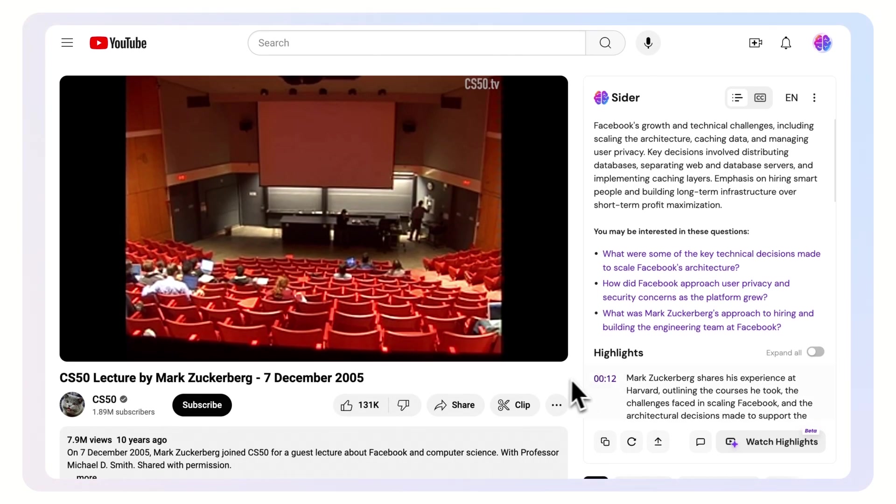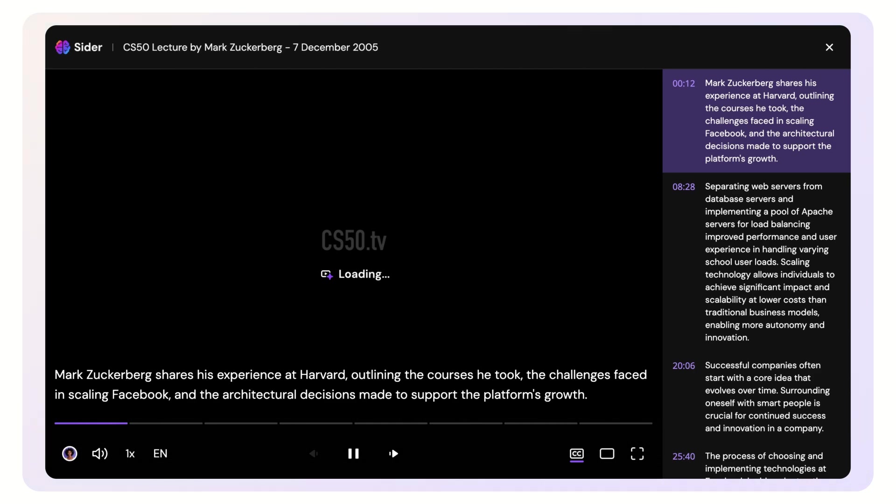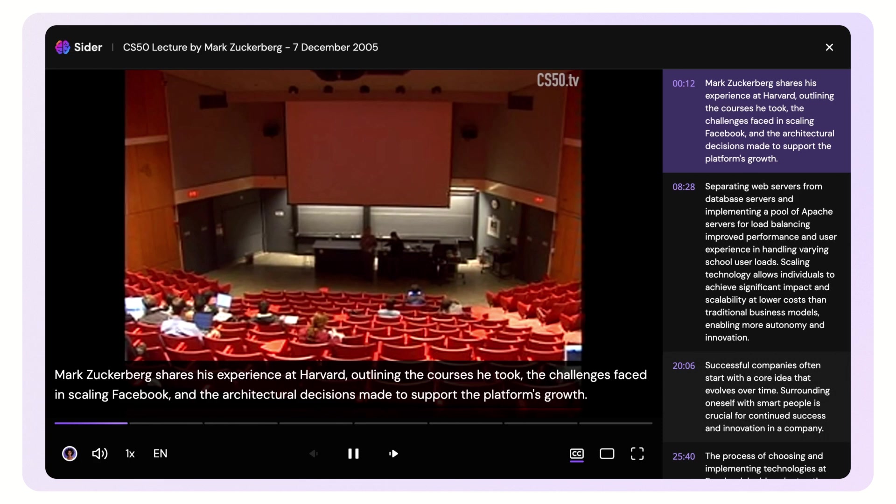When you're on a YouTube video page, simply click the Watch Highlights button. A highlight reel will pop up from the bottom of your browser, where you can easily watch and navigate through the most important moments of the video.